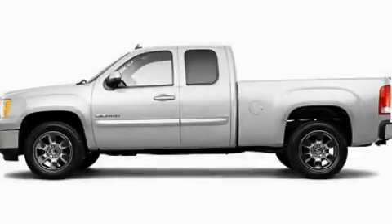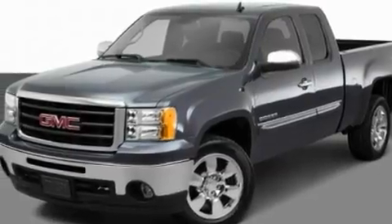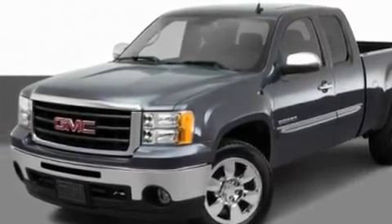This is a 2011 GMC Sierra 1500. Strong, durable, and dependable. It has a 5.3 liter 8-cylinder engine and an automatic transmission.